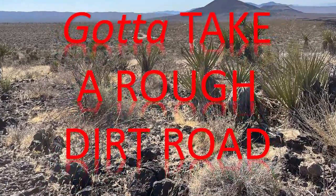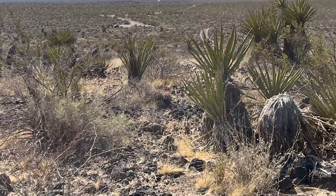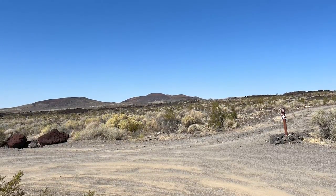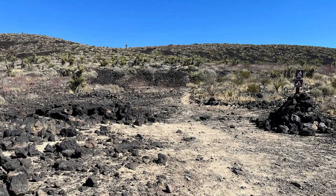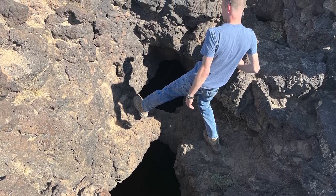Access to the Lava Tubes is via 5.5 miles of dirt road through a sandy wash. Four-wheel drive is recommended. From the parking area, walk uphill about 300 yards to a rock cairn on the right, marking a beaten path up the Cinder Cone. This path leads up to the entrance to the Lava Tube.